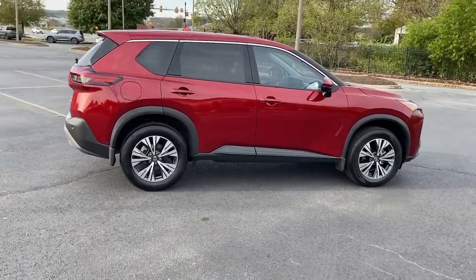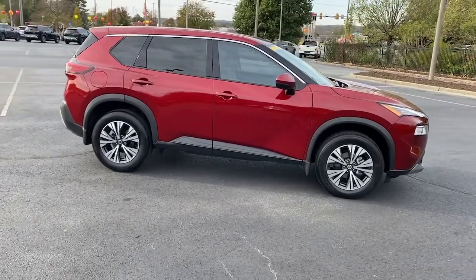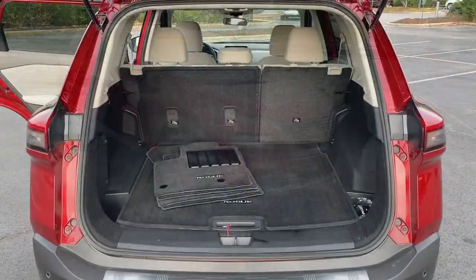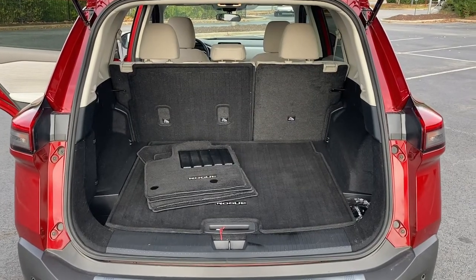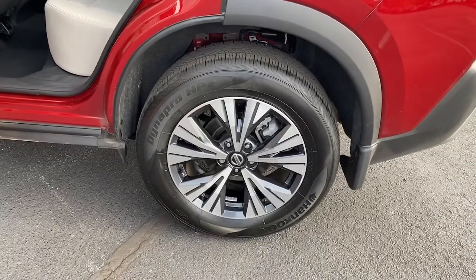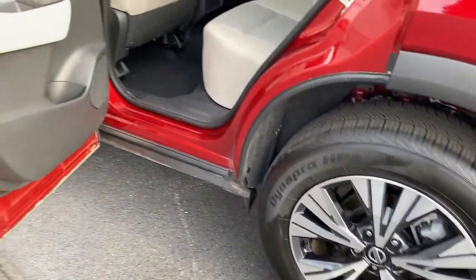The following are some of this vehicle's highlighted options: keyless entry, electronic stability control, dual-zone AC, aluminum wheels, power driver's seat, alarm, rear spoiler, intermittent wipers, traction control, and floor mats.